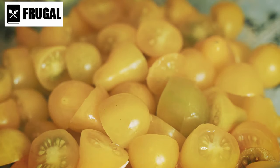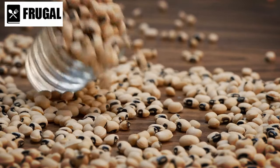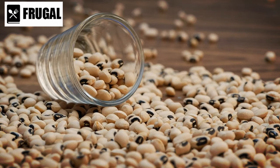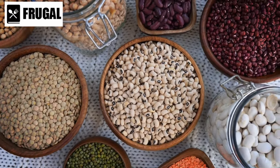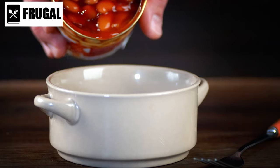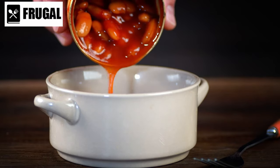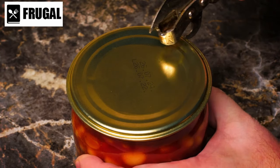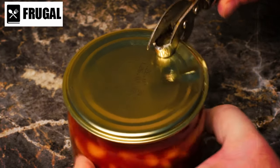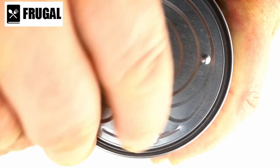Number two: canned beans. Canned beans are a nutritional powerhouse, rich in protein, fiber, and essential nutrients. They offer unparalleled convenience, eliminating the need for lengthy soaking and cooking times associated with dried beans. With a diverse selection available, including black beans, kidney beans, chickpeas, and cannellini beans, they provide endless possibilities for culinary creativity. They can be incorporated into a wide range of dishes, from hearty soups and stews to vibrant salads and flavorful dips. Their ability to absorb flavors makes them ideal for adding depth and texture to both vegetarian and meat-based recipes, and they serve as a convenient protein source for vegetarians and vegans.